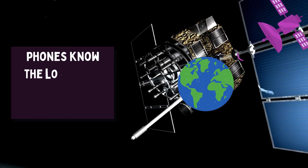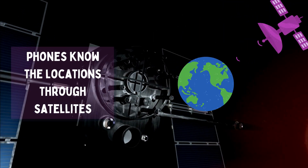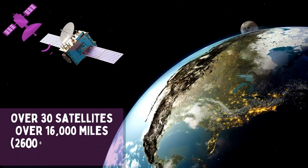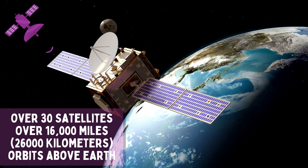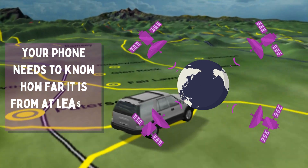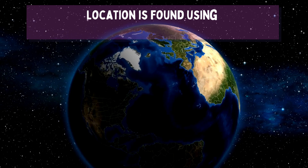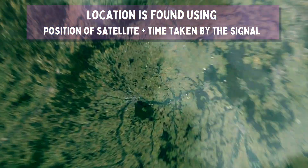When your phone tells you where you are, it may be listening to signals from satellites high up in space. Over 30 satellites orbit over 16,000 miles above the Earth. Your phone needs to figure out how far away it is from at least four satellites. Using the known positions of the satellites and the time it takes for the signals to reach your phone, it computes your location.